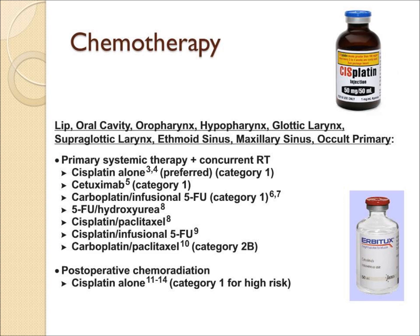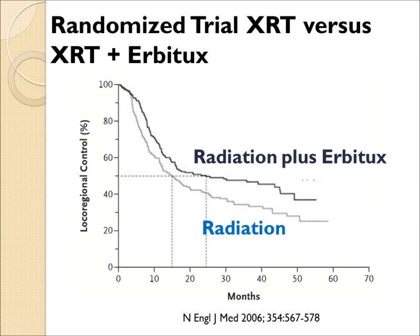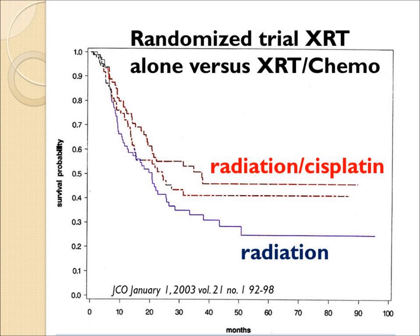Chemotherapy is often combined, either cisplatin or targeted drugs such as Erbitux. Randomized trials show adding Erbitux to radiation improves the cure rates, and adding chemotherapy such as cisplatin has been shown in randomized trials to improve the outcome.